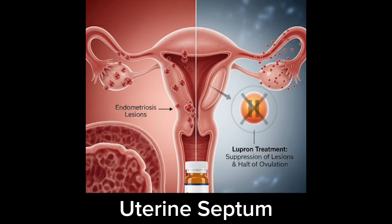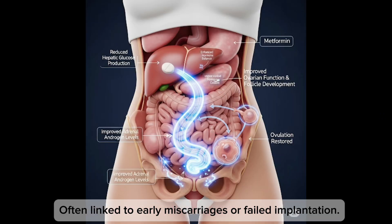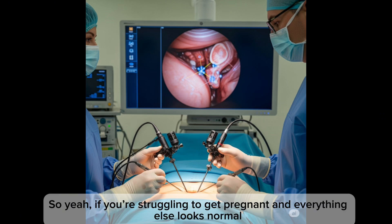Number four: uterine septum. It's a congenital condition — meaning you're born with it — and it divides the uterus partly or fully. It's often linked to early miscarriages or failed implantation. For treatment, a simple surgery with a high success rate is available.